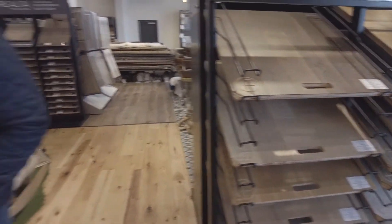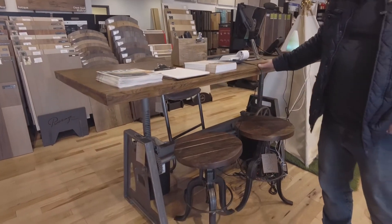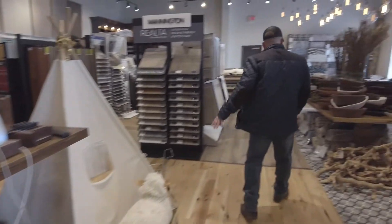We sell furniture. We have these new crank tables that have come in — we're using one as our middle desk here. So that's a neat item. The stools there also.